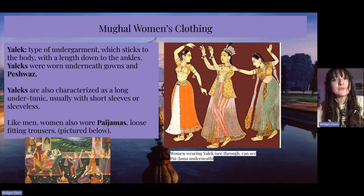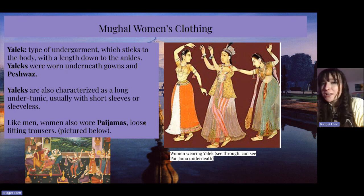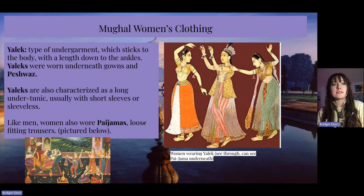The yalik — and this is the only image I could find, just two images, which is unfortunate — is a type of undergarment which sticks to the body and has its length down to the ankles. Yaliks were worn underneath gowns and Peshawas, and are characterized as a long under tunic, usually with short sleeves or sleeveless. Like men, women would also wear pajamas, the loose-fitting trousers, and you can see them pictured below.